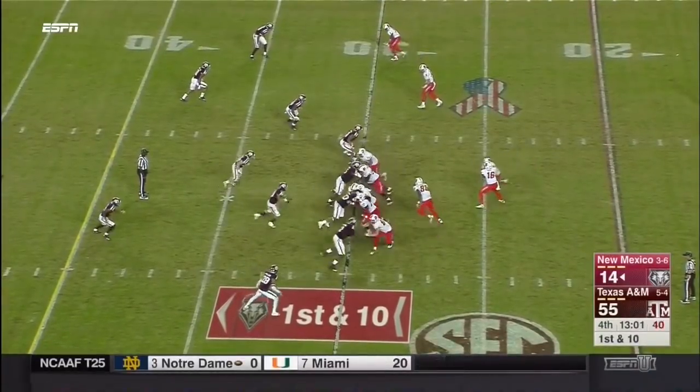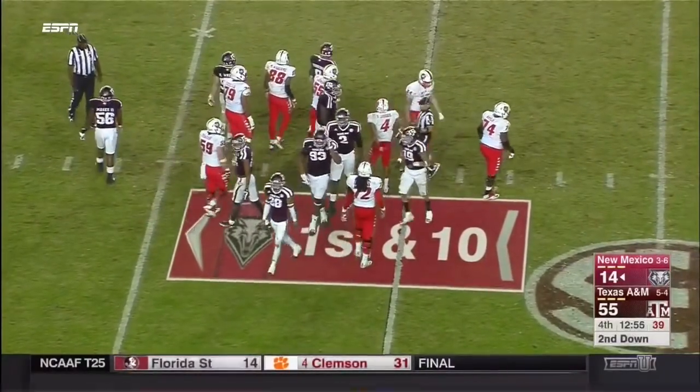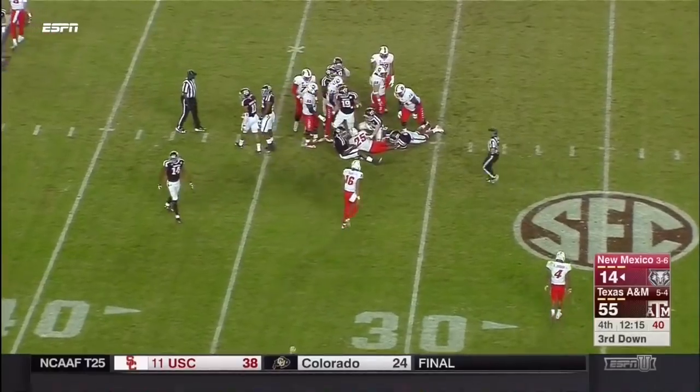Right now having a nice little wave against Notre Dame. New Mexico is going to run the football here with Rommel Jordan. UCF winning again today — they're 9-0 on the year.